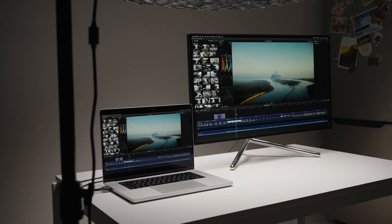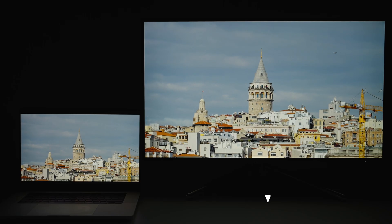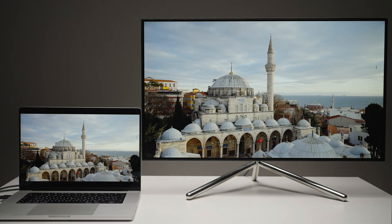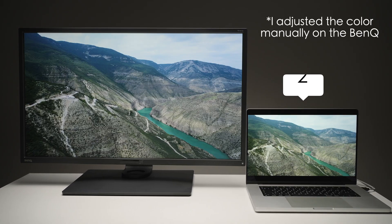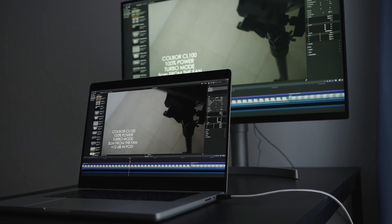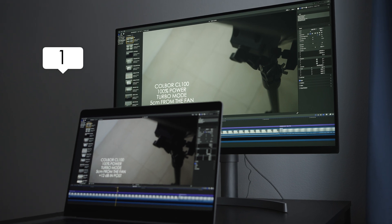The color out of the box is the best on the priciest one, the AOC — it's closest to my MacBook Pro 16-inch M1 Pro. In second place I would say the ViewSonic, and the BenQ and LG have pretty strong green tint, so I suggest calibrating all four monitors no matter which one you pick, right after you buy it, so you'll be sure that you have proper colors and calibration.